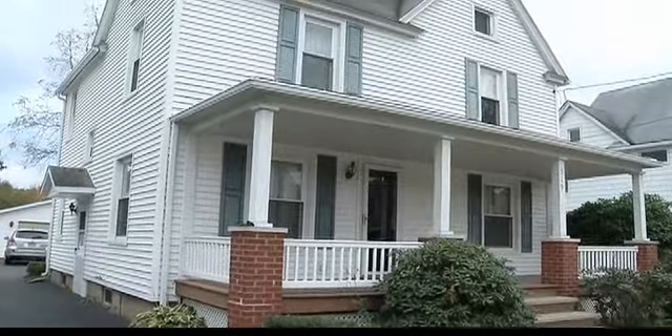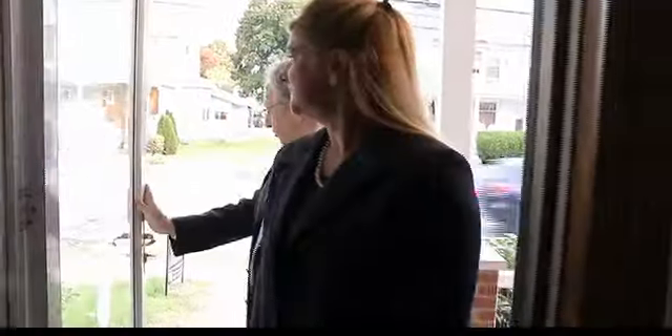Aluminum siding, vinyl siding, all maintenance free? Yep. I love big porches, you know, you don't get them in new houses.